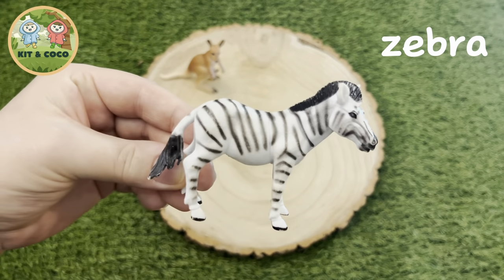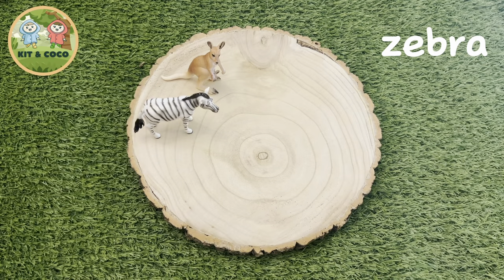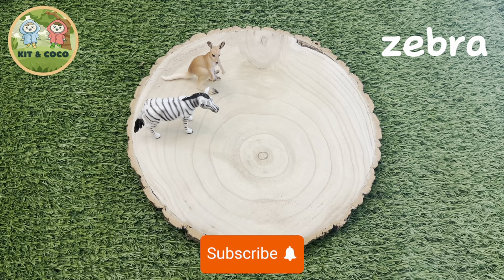Zebra. Do you think a zebra is black with white stripes or white with black stripes? Well, the answer is... they are black with white stripes. Underneath all that stripy fur, their skin is black. How cool!